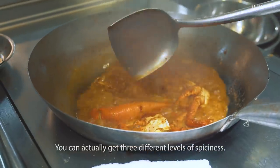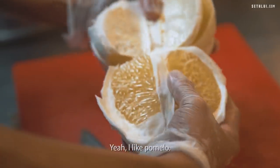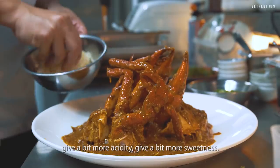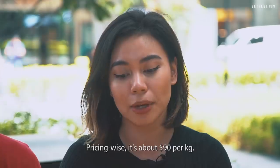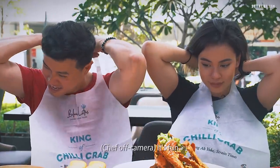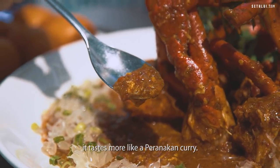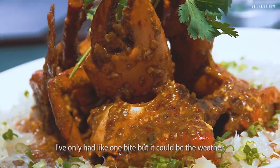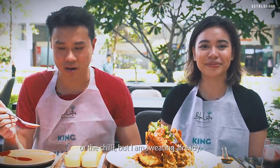They use the Carolina Reaper and the ghost pepper as well. You can actually get three different levels of spiciness. Personally I am not a fan of pomelo itself. I like pomelo. I can see how the pomelo bits would help to even out and give a bit more acidity, give a bit more sweetness to the spicy kick of the chili. Pricing wise, it's about $90 per kg — this is one kg. I've only had one bite but it could be the weather or the chili, but I am sweating already.